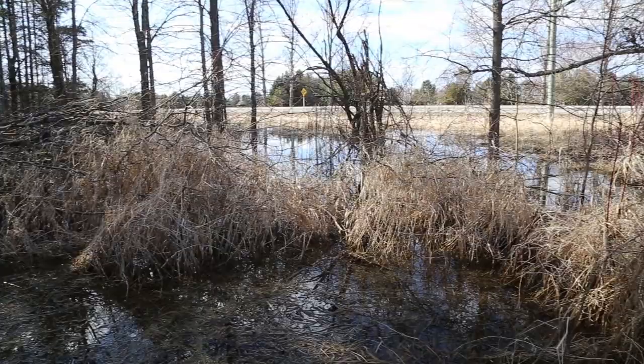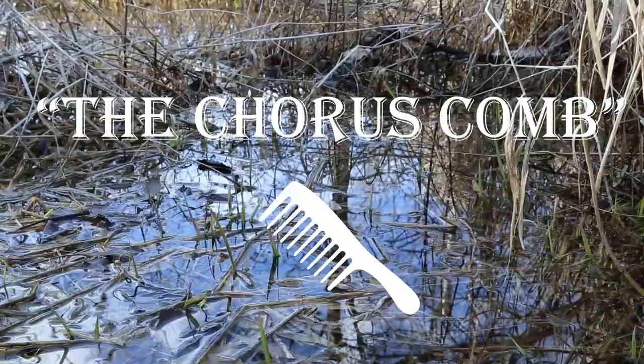Some of these frogs can even be heard right in the ditches along the side of the road. They were really hard to sneak up on in this video, but you can certainly hear them.